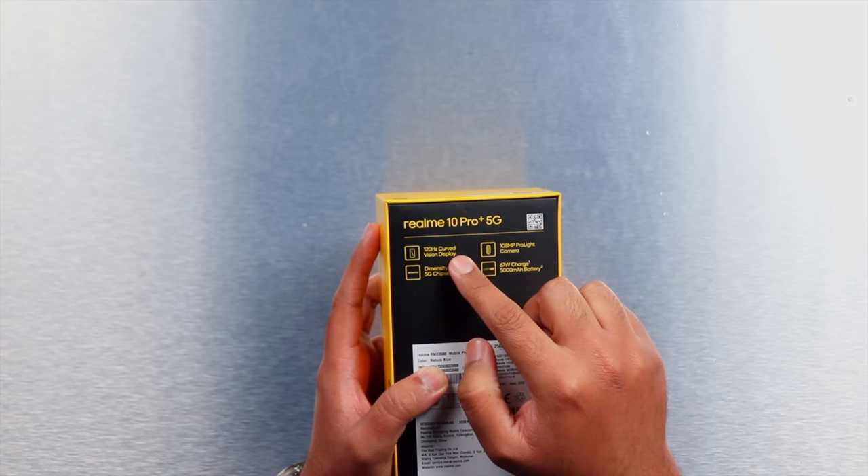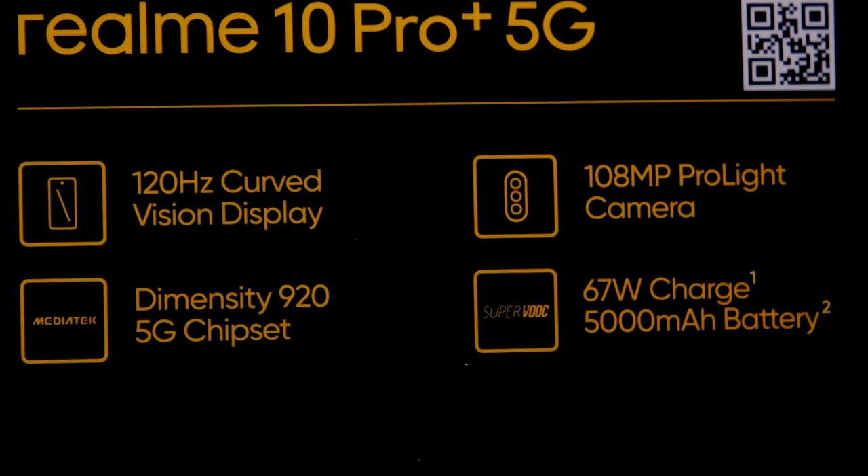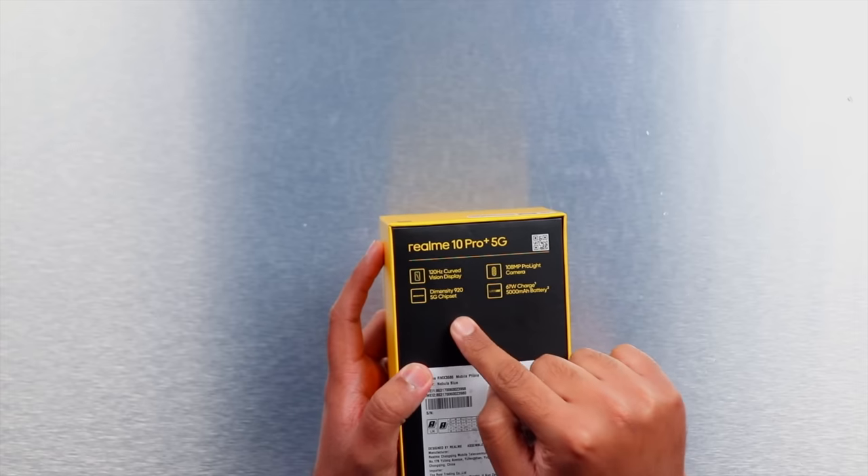Basically inside this mobile phone you get an OLED panel which is a curved panel — both sides are curved — and it also has a 120 Hertz refresh rate. So here you're getting top-of-the-line phone specifications: high refresh rate, OLED panel, and an in-display fingerprint scanner. More importantly, TUV ratings have been given to this mobile phone. A 108 megapixel camera has been introduced inside this phone.